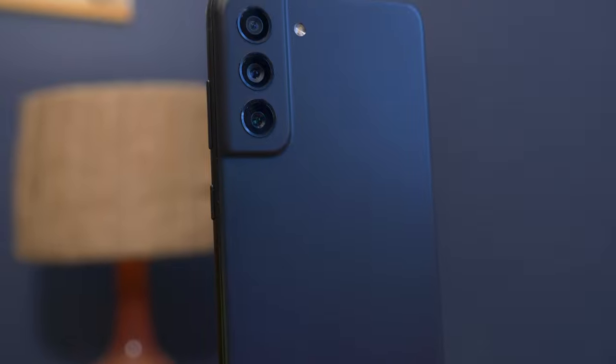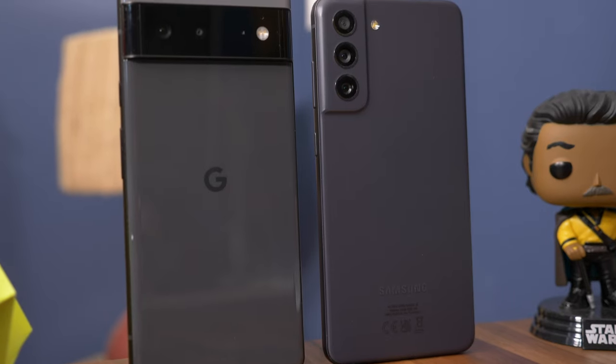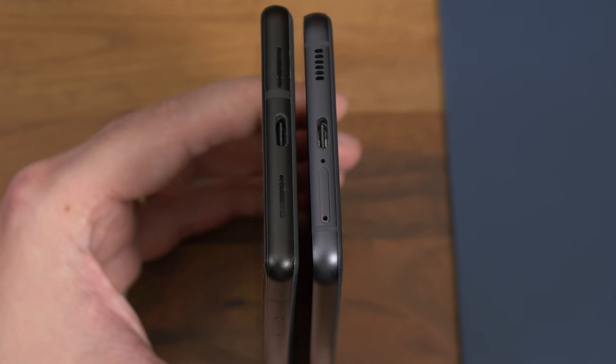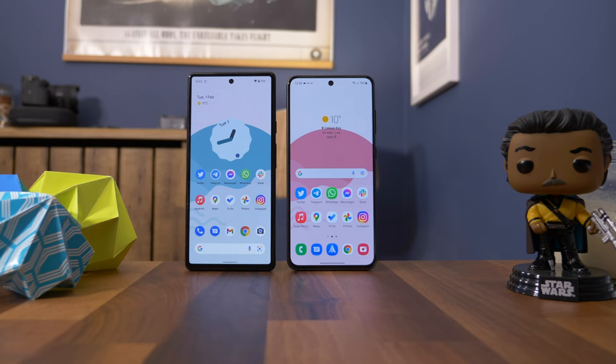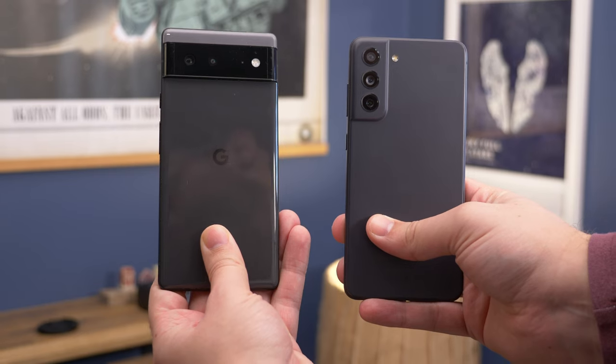Samsung sticks to the boilerplate format and the protrusion on the FE is very minimal, so while there is some wobble it's not major. The phone is noticeably slimmer — a full millimeter thinner — and also noticeably shorter, making it a bit more comfortable to hold and easier to hold for longer periods.